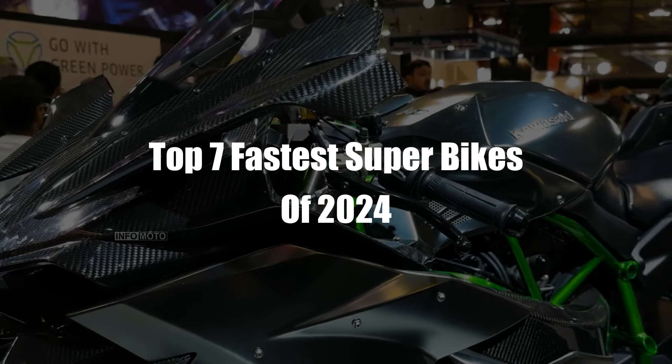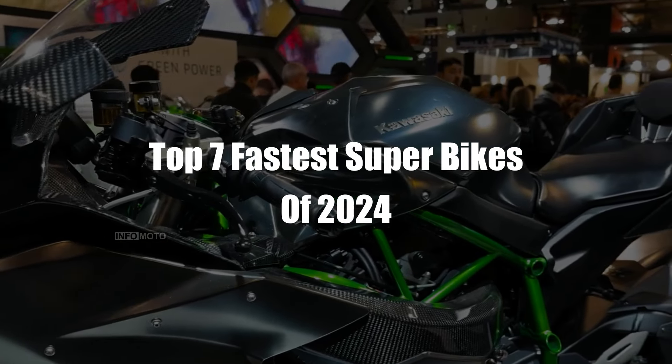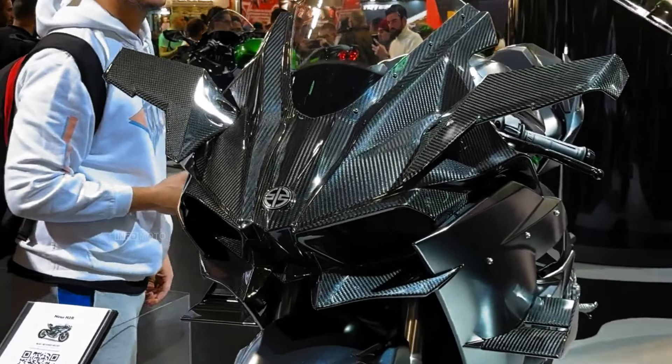Hello, everyone. Welcome back to Infomoto YouTube channel. Today, we will discuss the top 10 fastest superbikes of 2024.